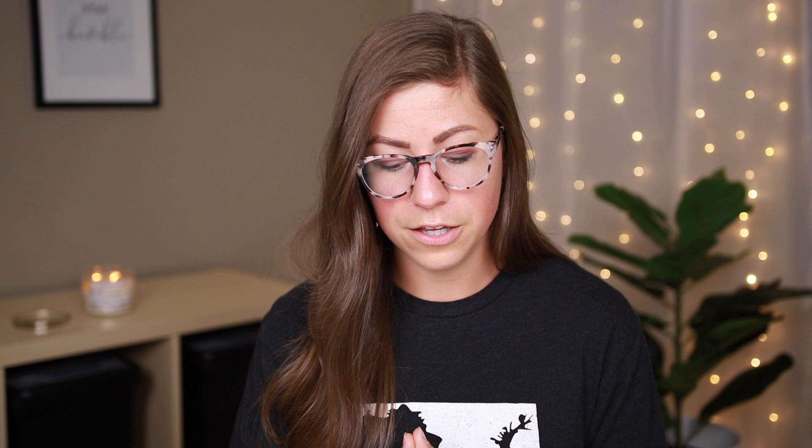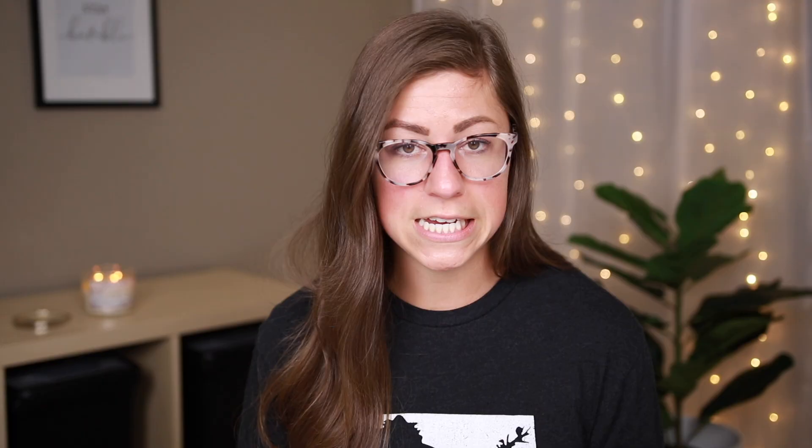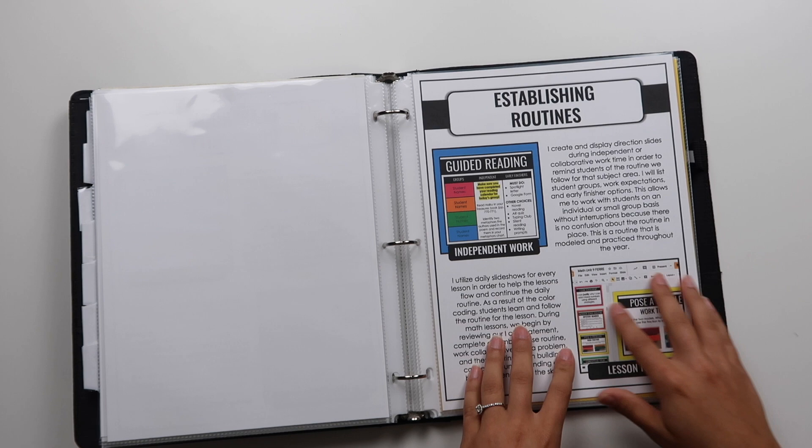Up next I have classroom community. I have an example of a little journal entry that a student wrote about our class being a team and a family, and an example of some collaboration activities I do, along with an elaboration on why I do those. Then I have a section on establishing routines — I really want to show whoever I'm interviewing with how I actually establish those. I talk about independent work and how I utilize slides to tell my students what they should be doing, and how I have my daily slides to show the flow of my lessons.